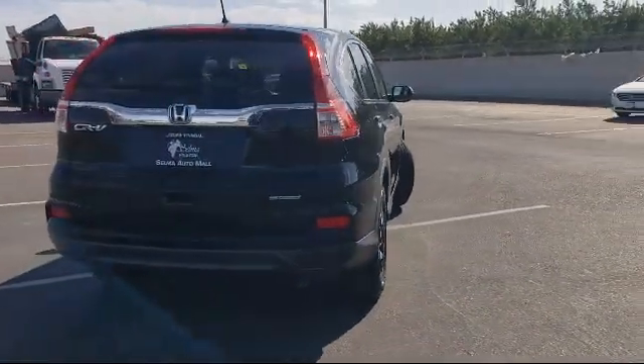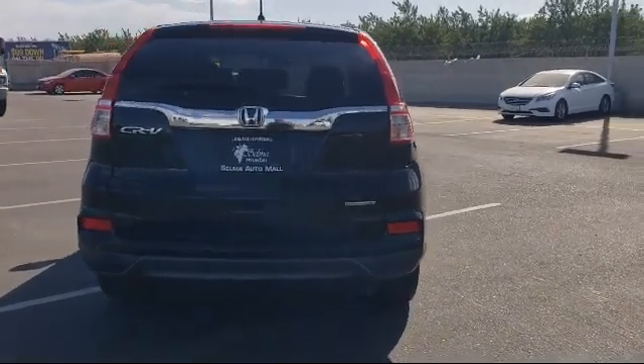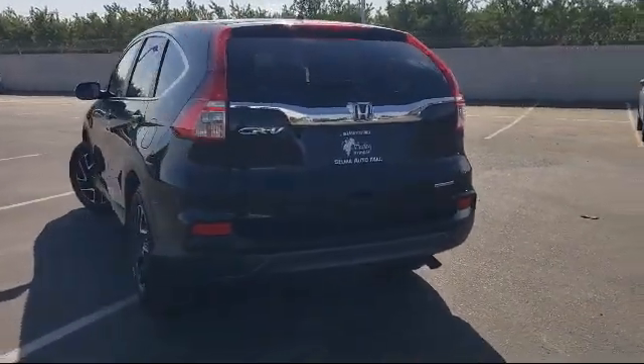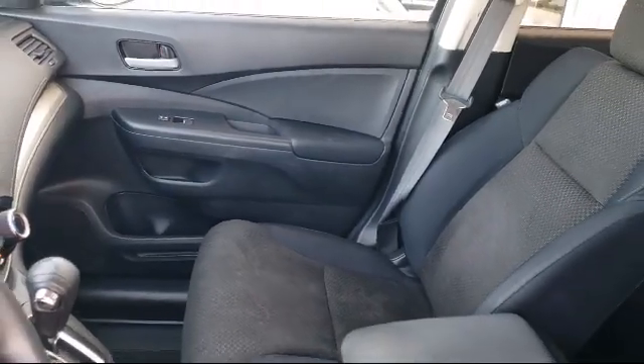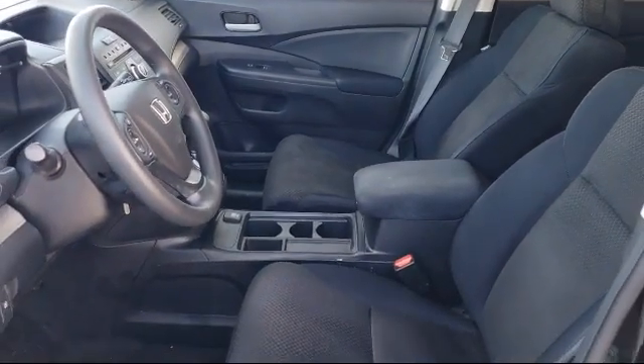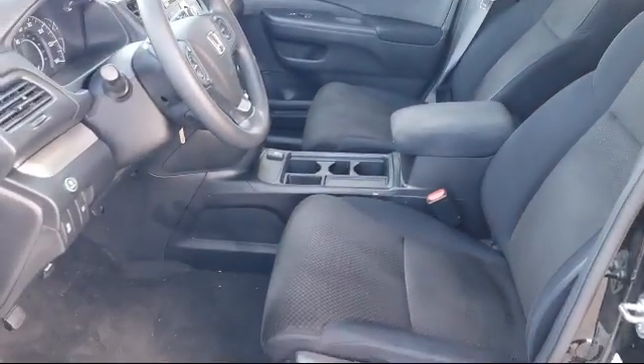Since 1989, the Selma Auto Mall has been providing outstanding service to the Central Valley. The massive Selma Auto Mall is the largest auto mall from the Sacramento area down to Los Angeles and has been a recognized leader in the National Automotive News Magazine and many trade publications.